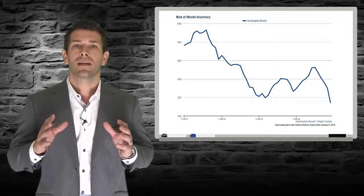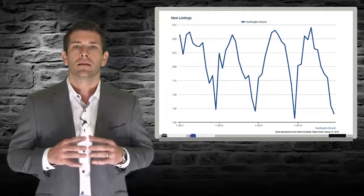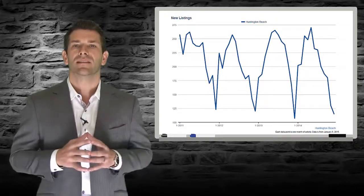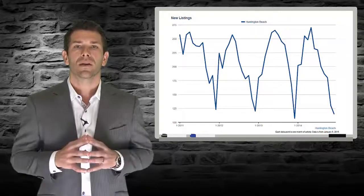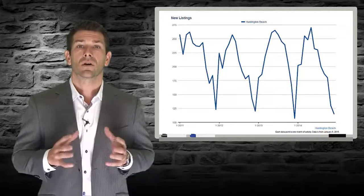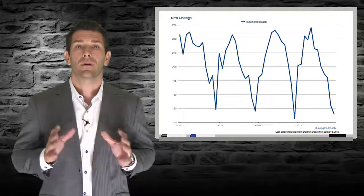This shows that summer isn't just buying season but selling season as well. This is even more pronounced when we look at the chart showing just the new listings each month. The second thing I want to point out is how low the inventory is. As recently as 2011, there were nearly 600 homes for sale in Huntington Beach. Currently, there are less than 200 and last summer's peak barely got above 350.